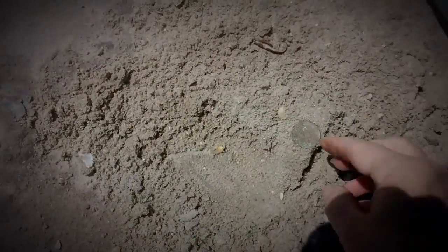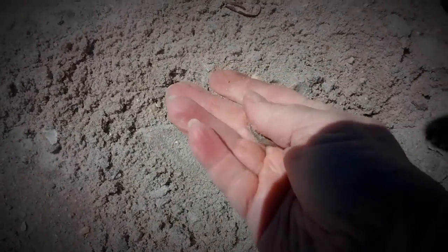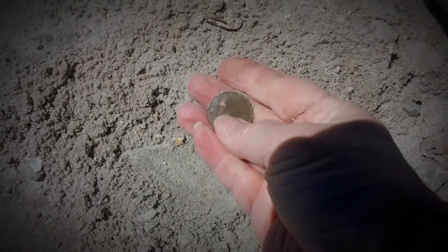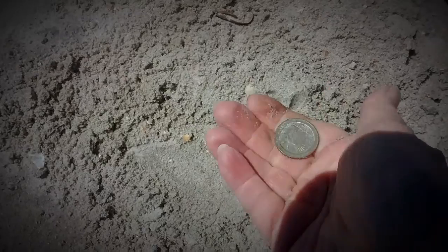Look what I stumbled on — we got a quarter! That's pretty good. It's a new one, a newer one. 2000s. But that's pretty cool.